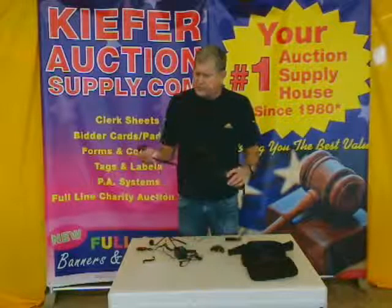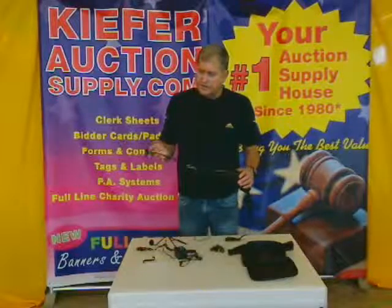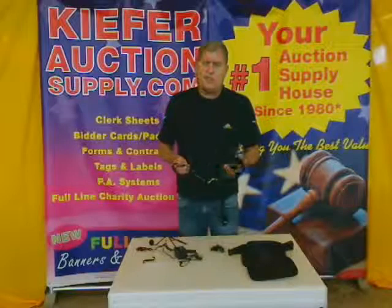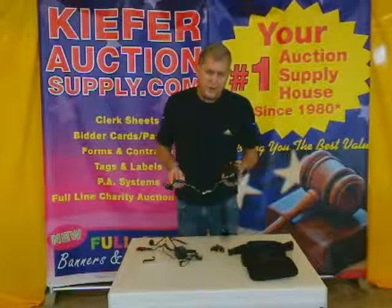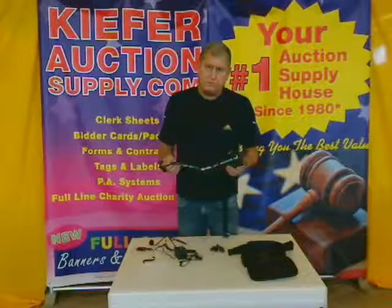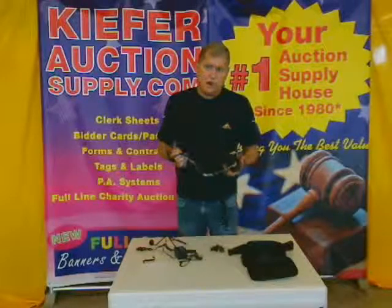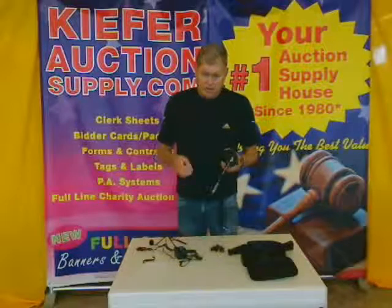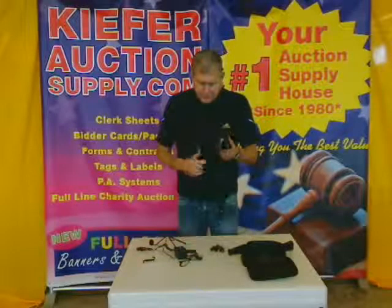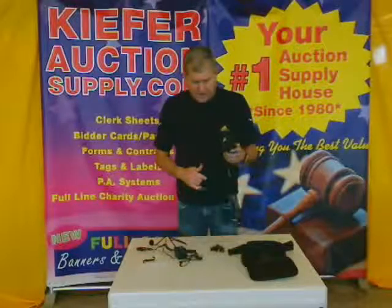One of those items that we sell a lot of is the S207. It's made by AmpliVox, a company that we've been selling for for 30 years — right since the beginning. It's got some of the best warranties in the business, truly a great track record when it comes to reliability on sound products. And this is a belt blaster type system.